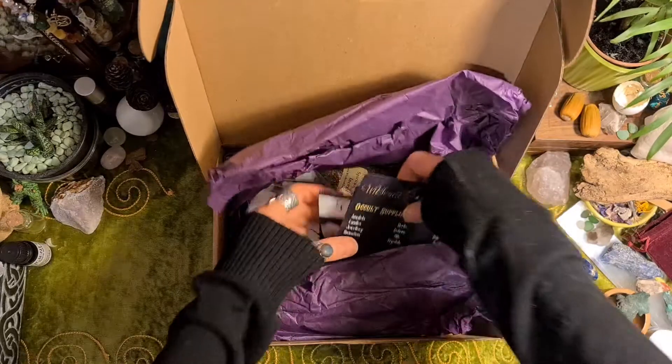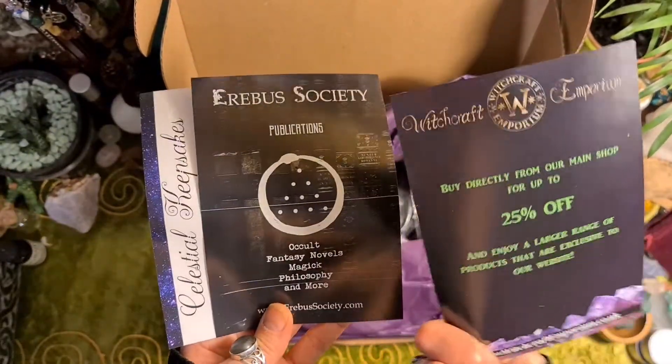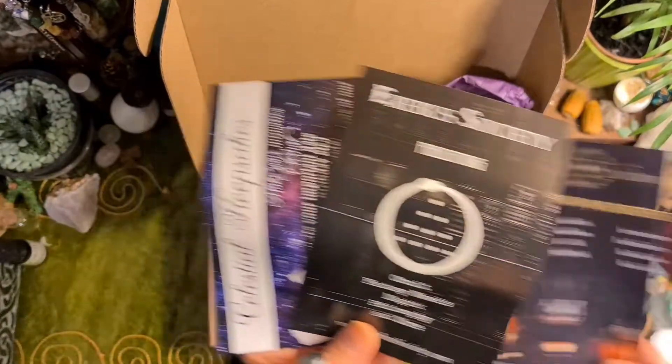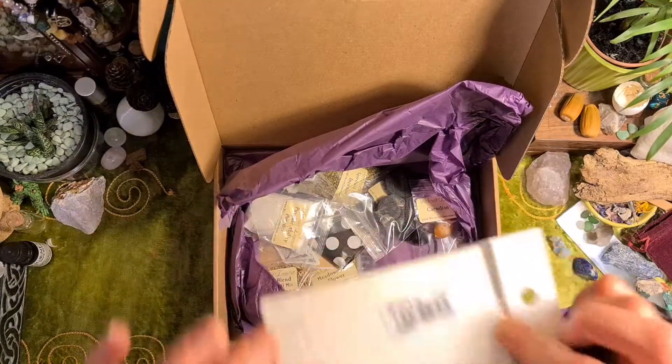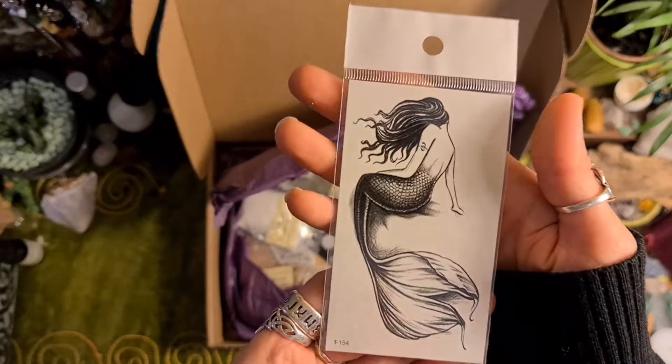So we've got the advertisements — money off, cool. What's this? Looks like a temporary tattoo.